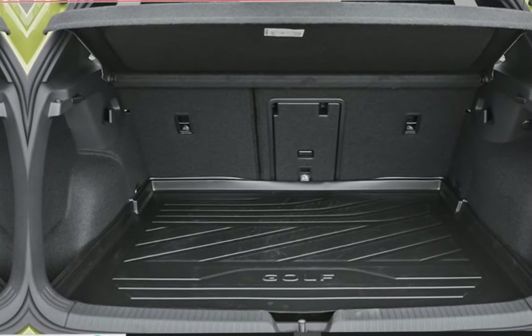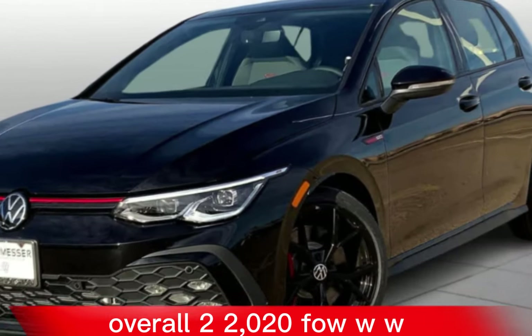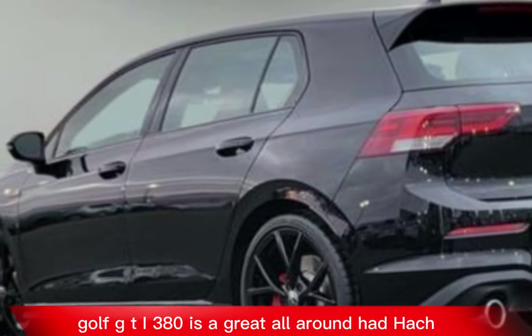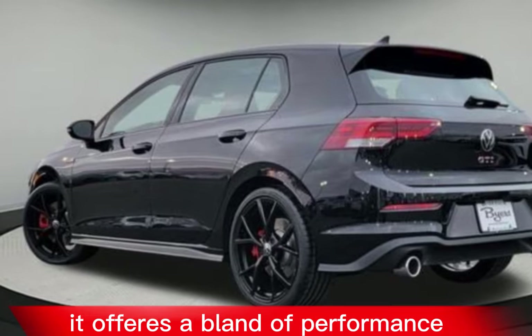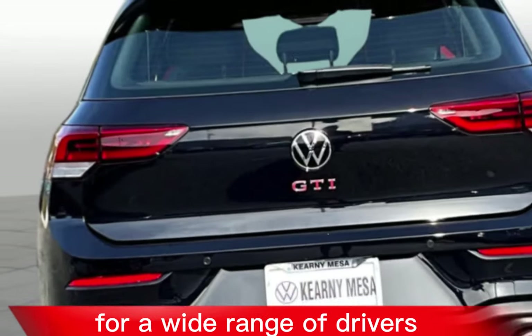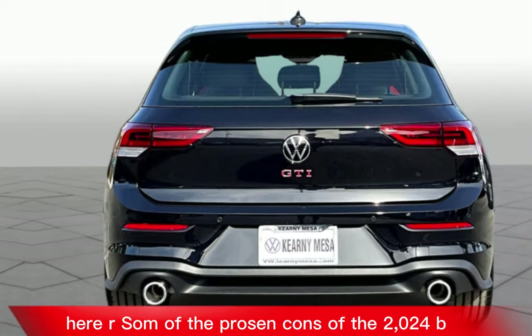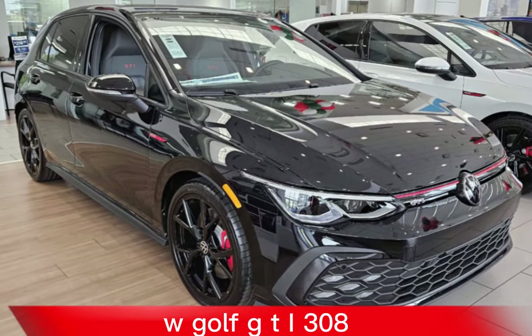Overall, the 2024 VW Golf GTI 380 is a great all-around hot hatch. It offers a blend of performance, comfort, and practicality that makes it a great choice for a wide range of drivers. Here are some of the pros and cons.